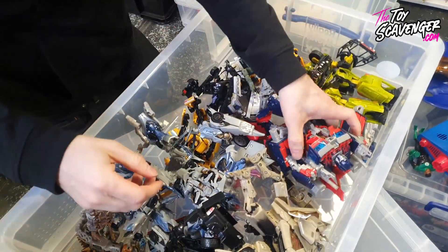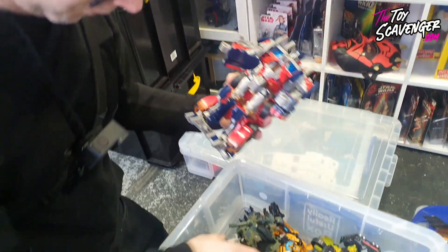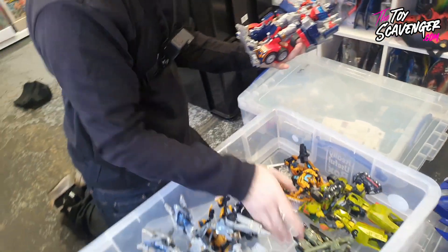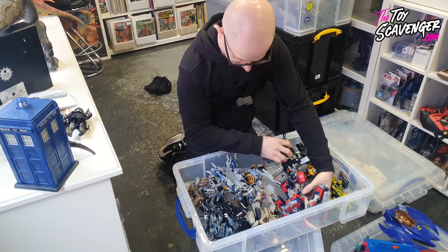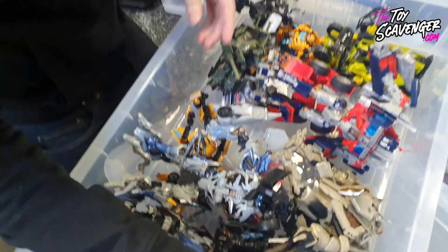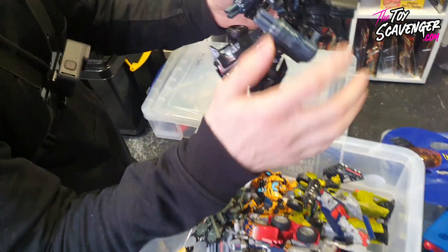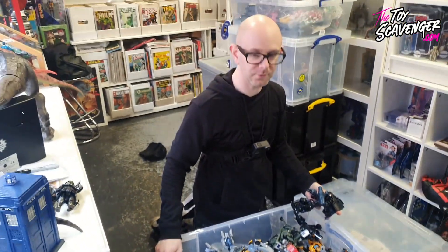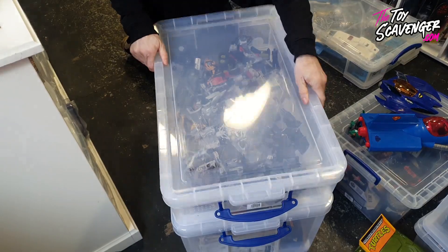We've got more Transformers - it looks like the new Transformers from the movie. They're really cool - look at him. Optimus Prime, Ironhide, Jazz, Bumblebee, Megatron - all the names I can remember because I always get them wrong, someone will probably comment and fix me. It's all movie Transformers, they're really good in really good condition as well - not broken, all in one piece. That will make such a good display.